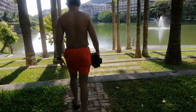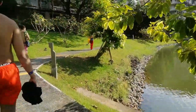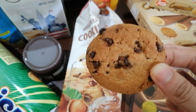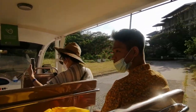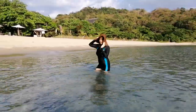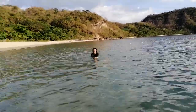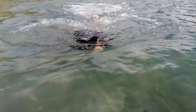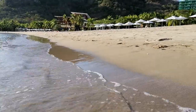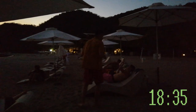Grabbing a quick merienda and heading back to the beach. It will close at 6pm or till the sun goes down. The restaurant by the shore is also closed but you can still order beverages there.